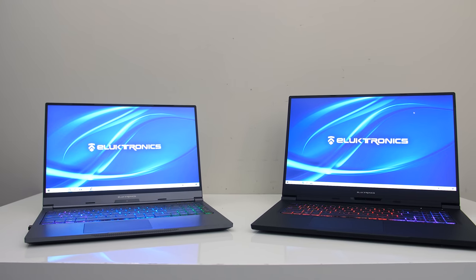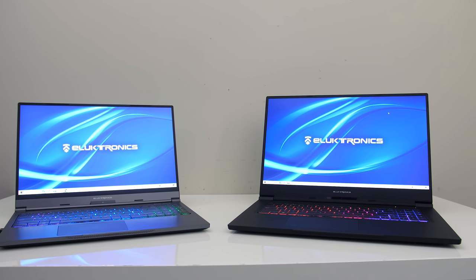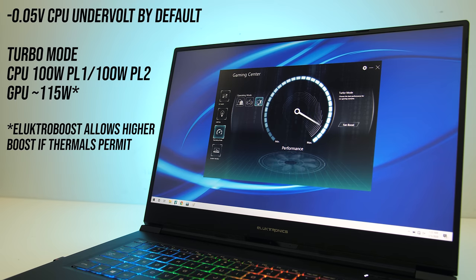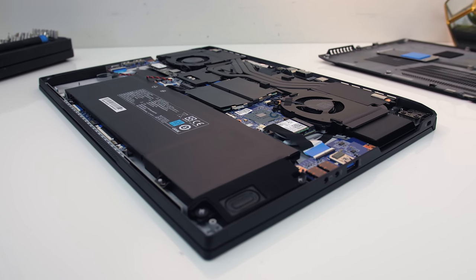It's basically a larger 17 inch version of the Max 15 I recently tested. I'll be comparing the two in a future video, so make sure you're subscribed for that. The control panel software lets you select different performance modes. I've done all testing with turbo mode, which enables electro boost, and I had fan boost enabled for best results. There's also a minus 0.05v undervolt to the CPU by default, and my unit has stock thermal paste.